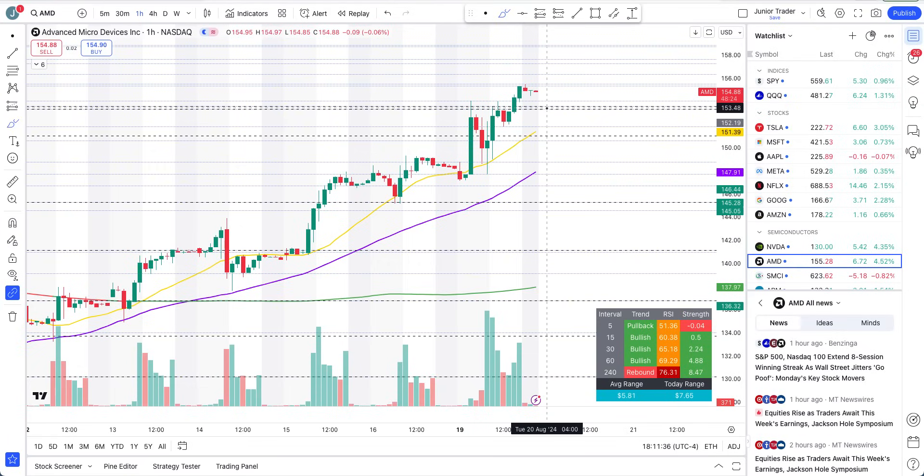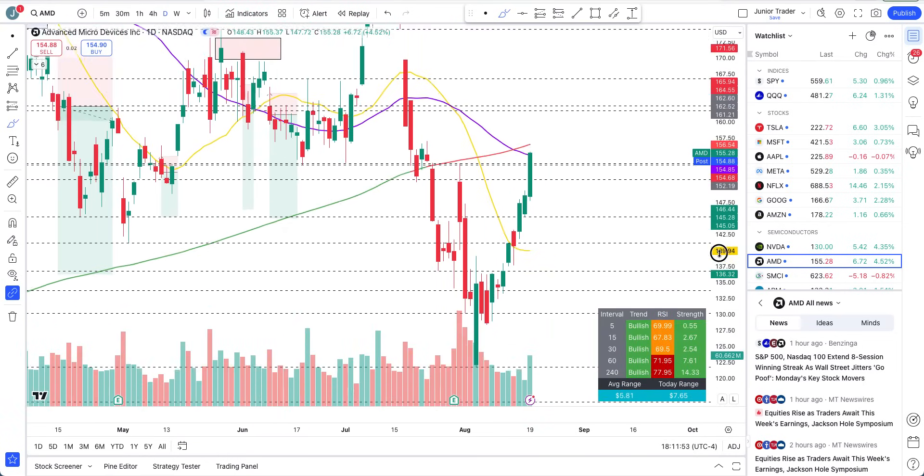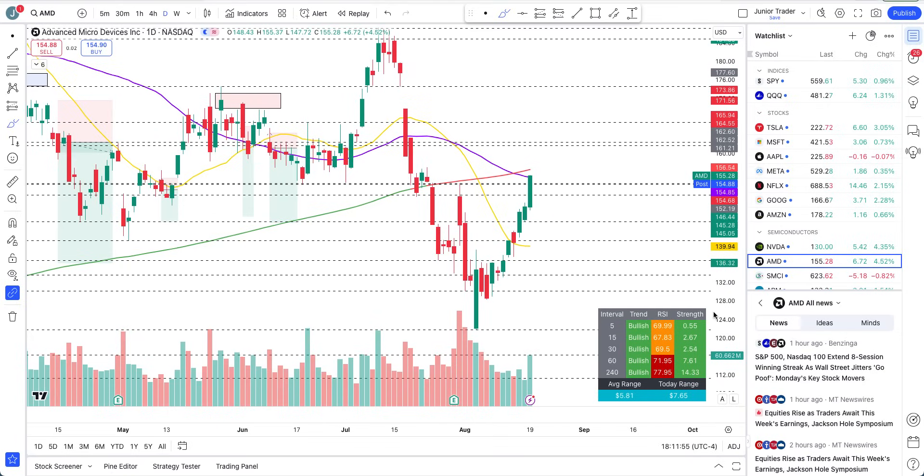AMD is still bullish — higher highs, higher lows. For tomorrow, at the intraday level, above $153.48 we are just bullish. Below that, if we lose the 20-hour moving average, some cool-off may come, but that will just be a cool-off — nothing more. $151 is still a good structural support. AMD is still strong and very bullish — one red candle will not change the structure.